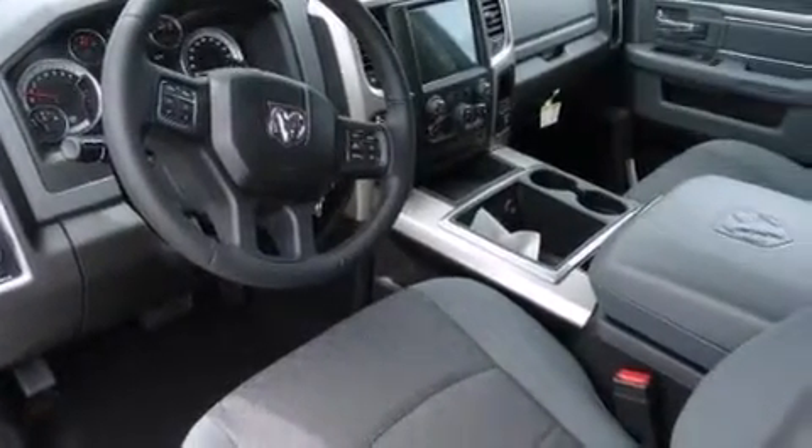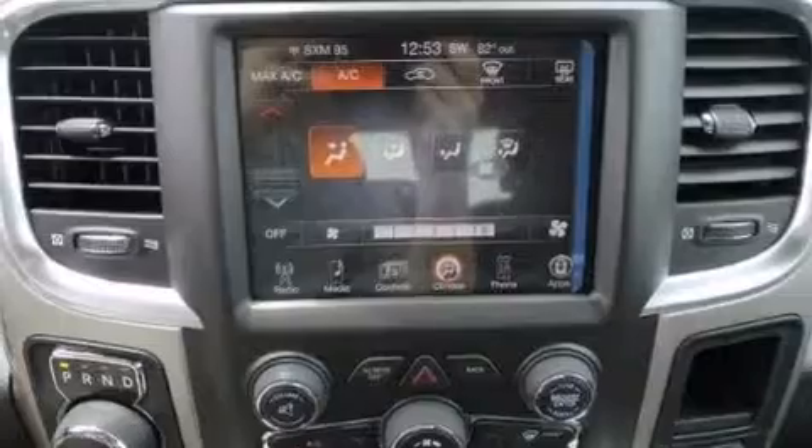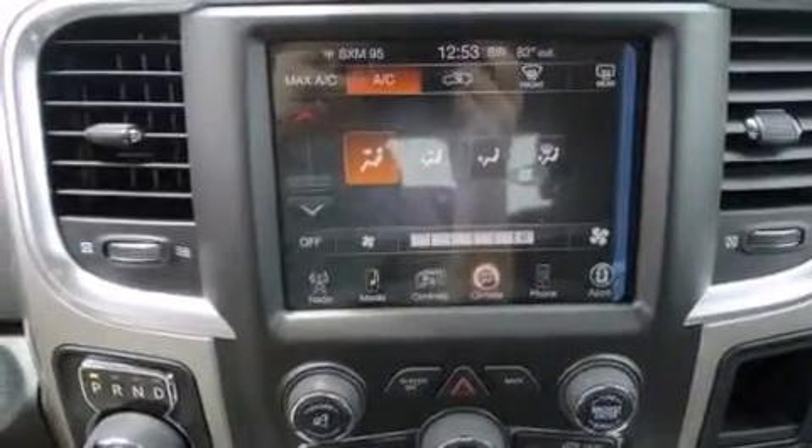Additional features include air conditioning, steering wheel mounted controls, an external temperature gauge, and a multi-link rear suspension.